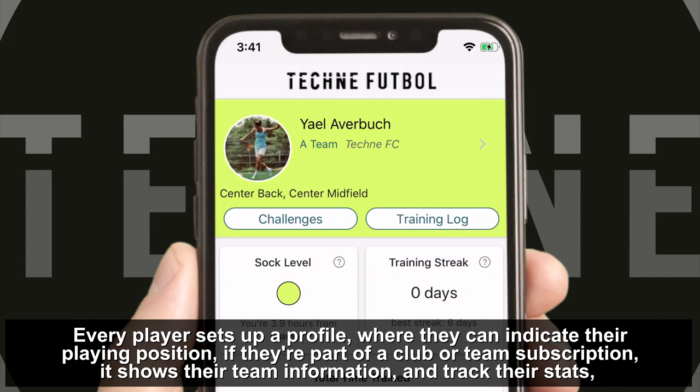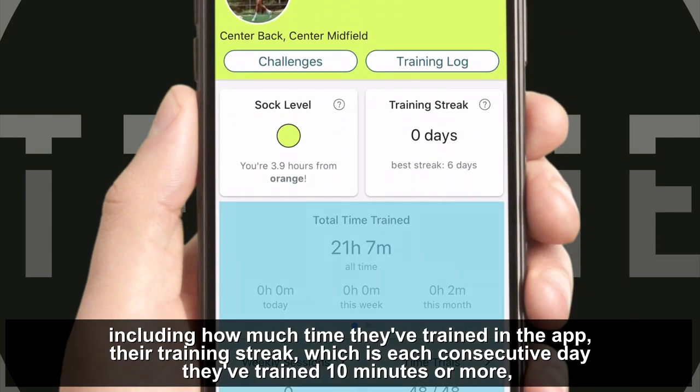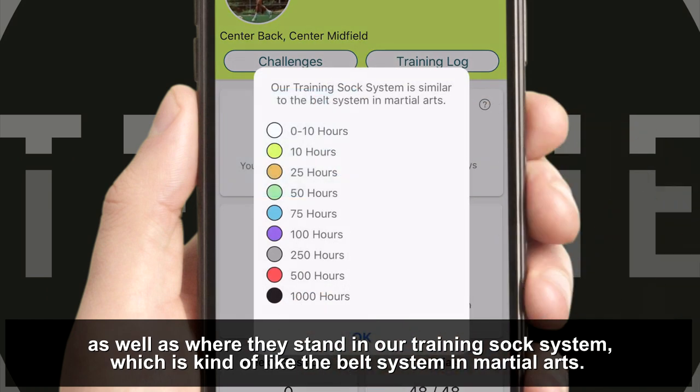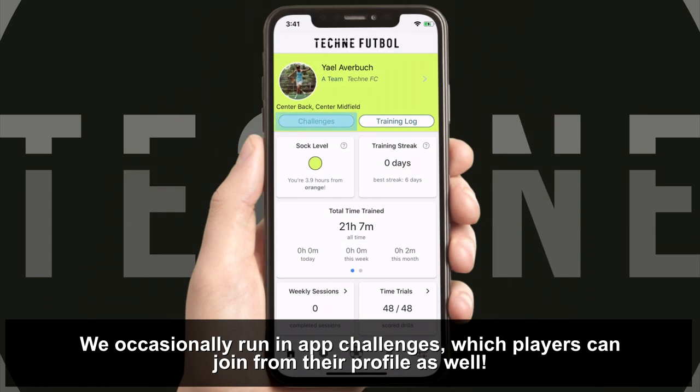Every player sets up a profile where they can indicate their playing position. If they're part of a club or team subscription, it shows their team information, as well as tracks their stats including how much time they've spent training in the app, their training streak which is each consecutive day they've trained 10 minutes or more, as well as where they stand in our training sock system which is kind of like the belt system in martial arts. We occasionally run in-app challenges which players can join from their profile as well.